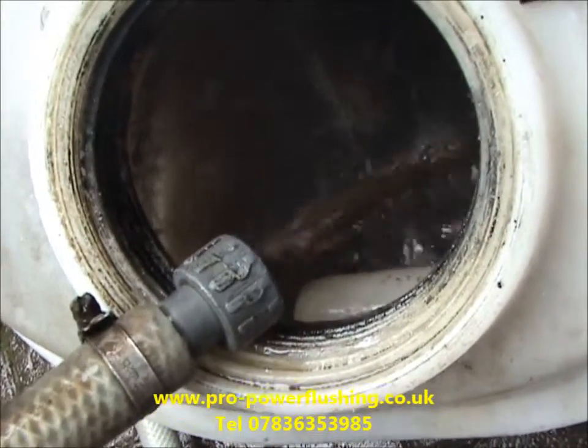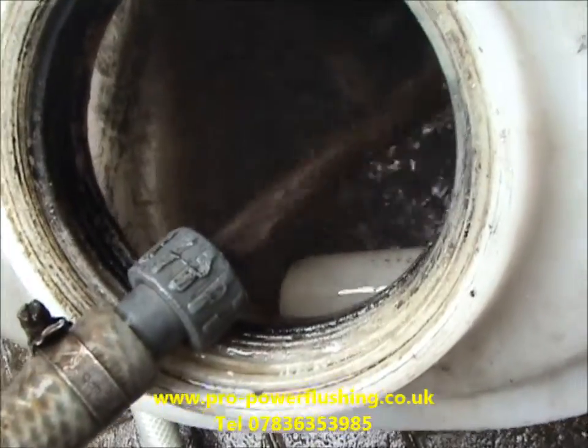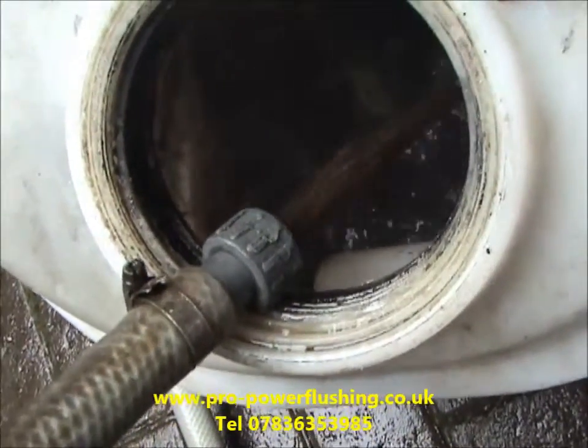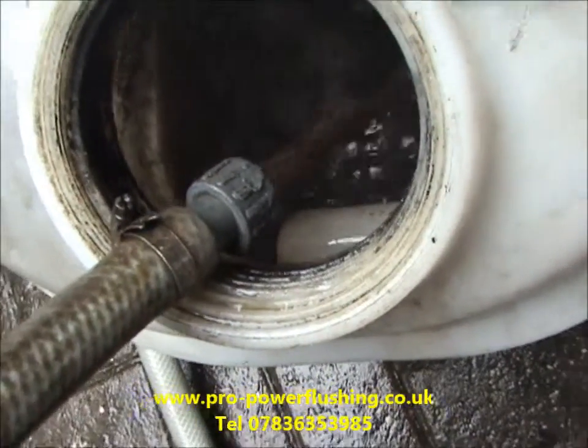We'll get back to you later on. You can see the colour of that water — all the rust, metal and sludge. This is what power flushing is all about: getting all this out of the central heating system. We're just going to get on with the job and we'll get back to you later.